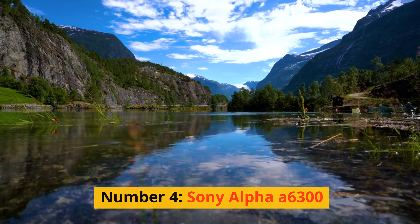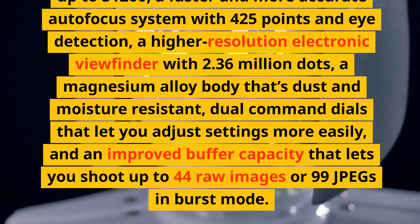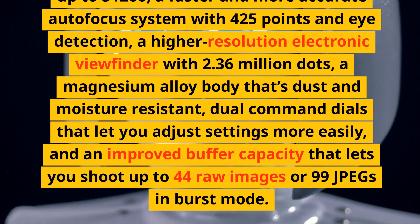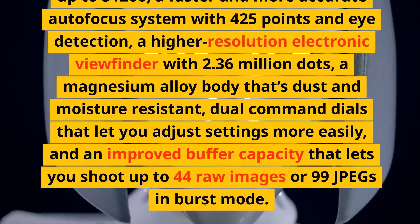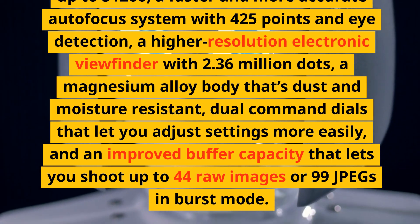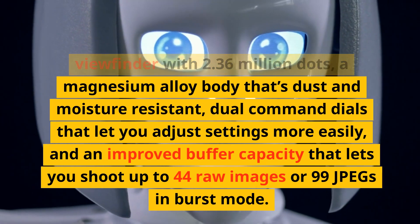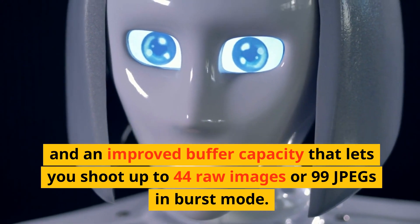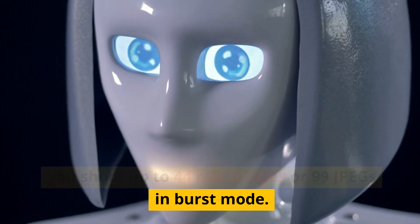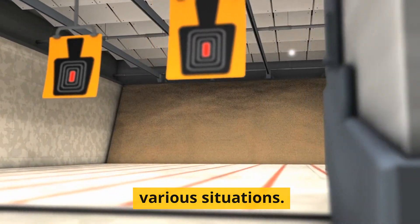Number 4: Sony Alpha A6300. Another upgraded version of the A6000 with more enhancements. It has the same 24.2-megapixel sensor as the A6100, but with a higher ISO range of up to 51200, a faster autofocus system with 425 points and eye detection, a higher-resolution electronic viewfinder with 2.36 million dots, a magnesium alloy body that's dust and moisture resistant, dual command dials, and a buffer capacity of up to 44 RAW images or 99 JPEGs in burst mode.